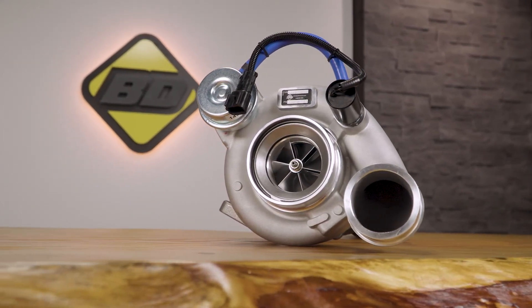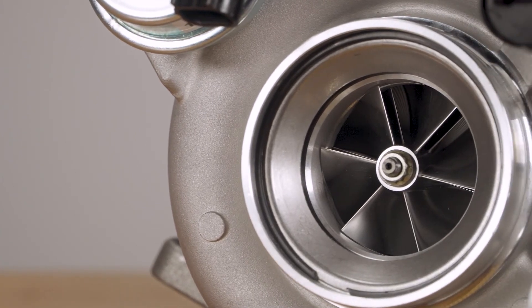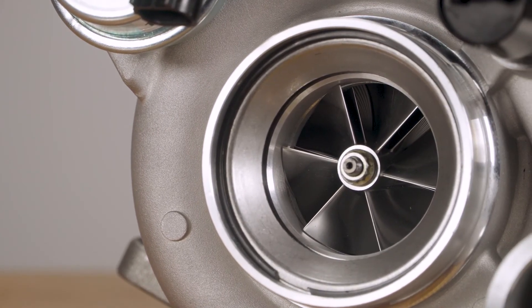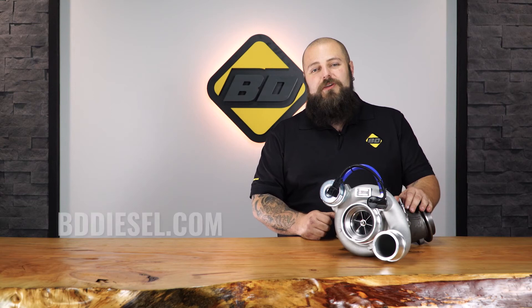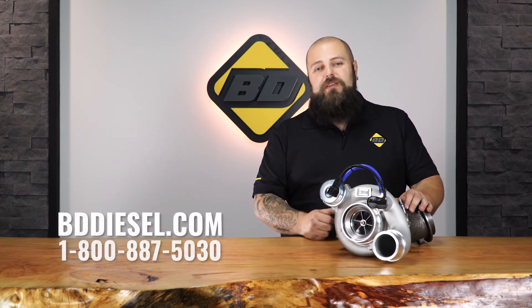So, if your stock turbo is worn out, your EGTs are high, or your truck feels down on power, give the BD Screamer HE351CW Turbo a try. With stock injectors, stock CP3, stock bottom end, stock transmission, and even just some mild upgrades, you can have your cake and eat it too.